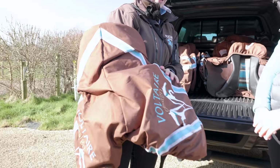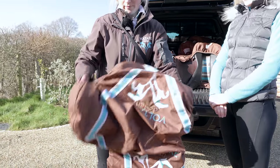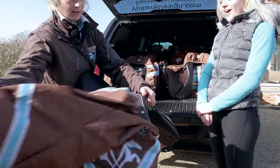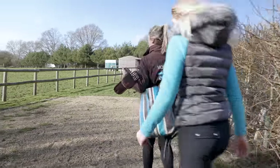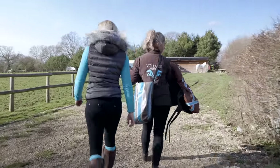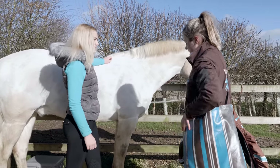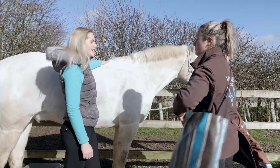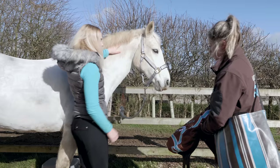Jess shows us the Lexington, their very popular monoflap saddle — it's beautiful. She explains they'll use a plain universal panel to get the fit for both horse and rider. If needed, they can add shims to mimic the bespoke panel fit. They'll use this demo to establish the right measurements before ordering the custom saddle.